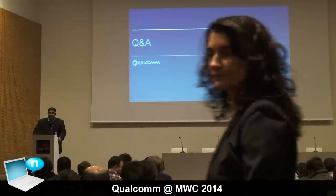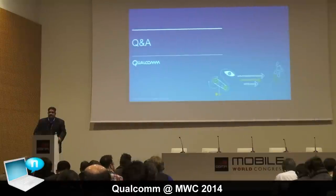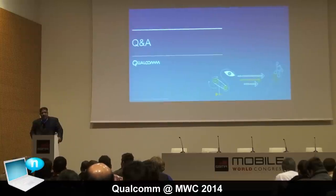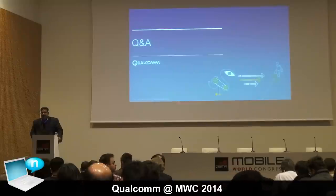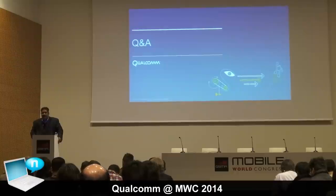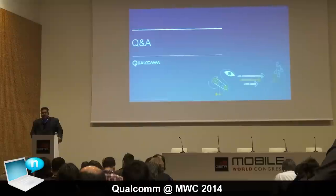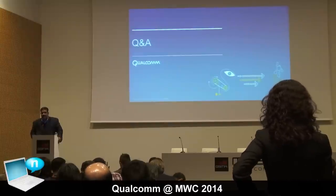Sebastian Anthony from Ars Technica asked about the next custom CPU. We continue to be heavily committed to implementing our own CPUs based on our ARM architectural licenses. We're finalizing our roadmap on the next-generation CPU, the successor to Krait, and will be making announcements in due course. We are very much committed to continuing to develop our own CPUs where differentiation is absolutely necessary, and will announce when we're close enough to product launch timelines.